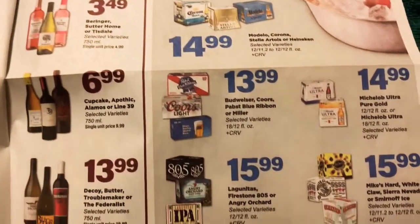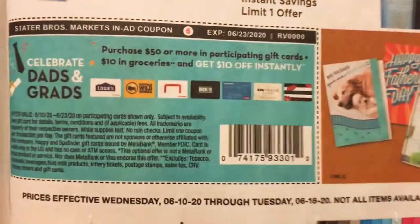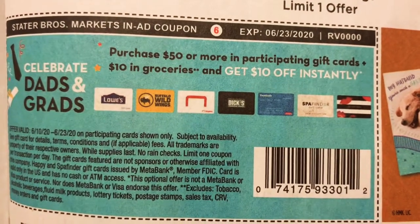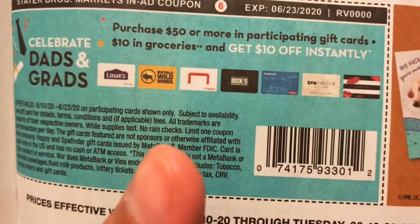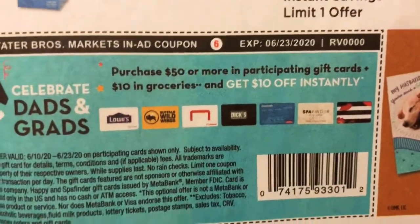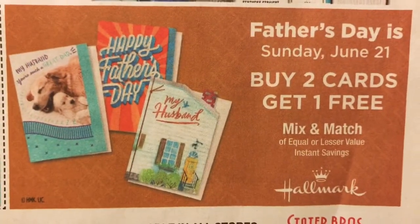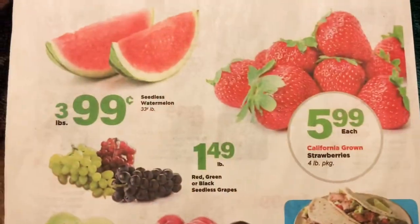Down at the bottom, there's a coupon we see from time to time — if you get $50 or more in participating gift cards plus $10 in groceries, you'll get $10 off instantly. So check out the gift cards and see if you shop somewhere that you would use these anyway, and then get yourself $10 in free groceries. Father's Day is Sunday, June 21st, so buy two cards and get one free over at Stater Brothers.